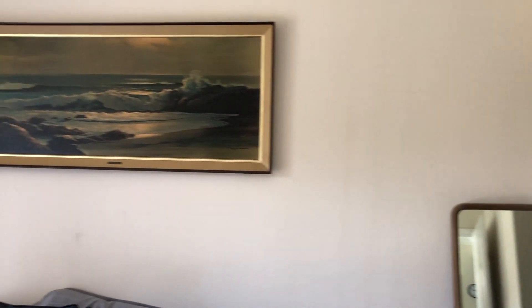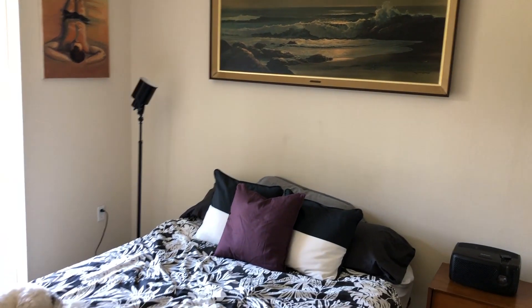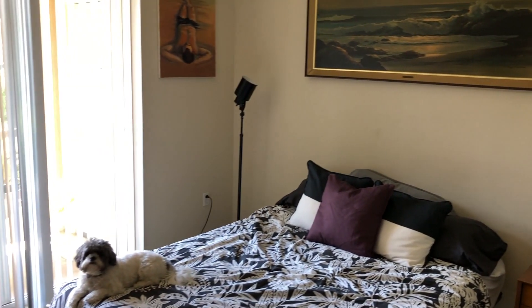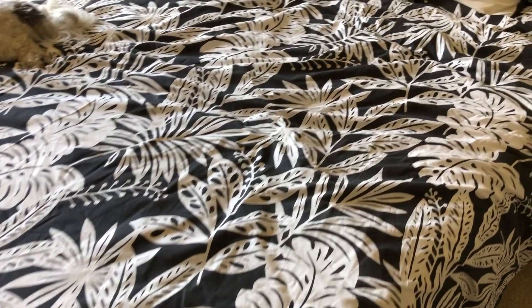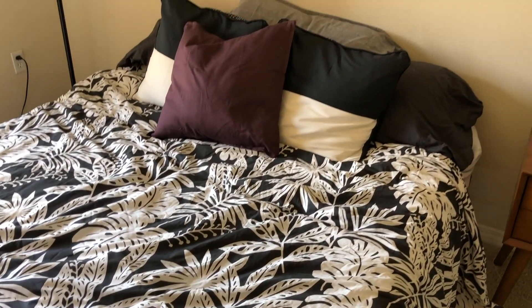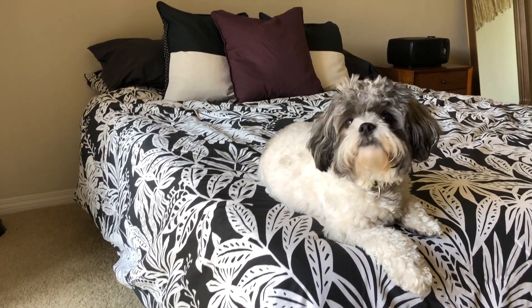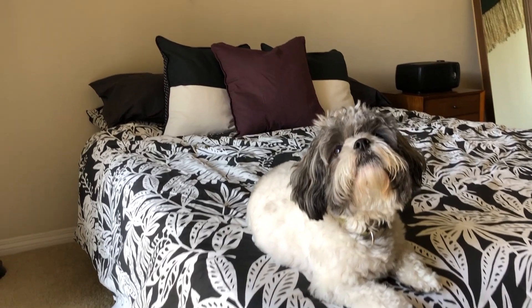Next to that area I have my bed. I just picked up this new duvet cover from Ikea — it's a very tropical leaf pattern, kind of busy, a little more busy than I would normally go for, but I paired it up with some really bold colored pillows including a purple one.